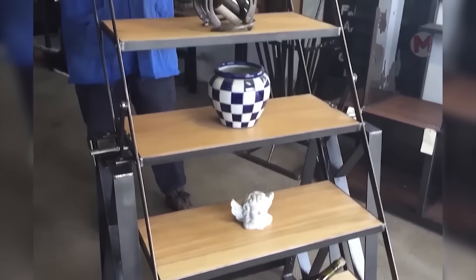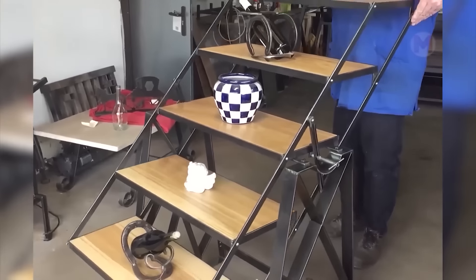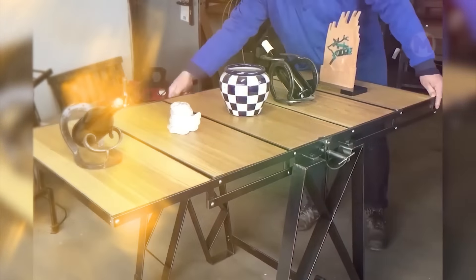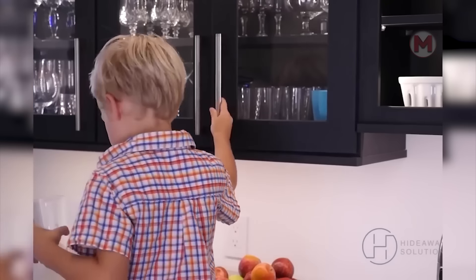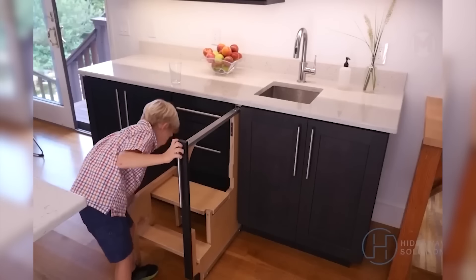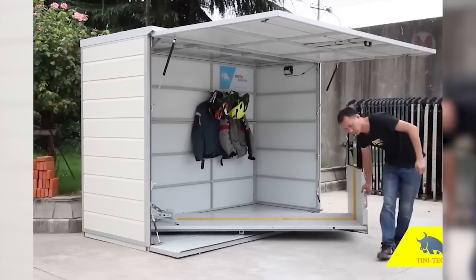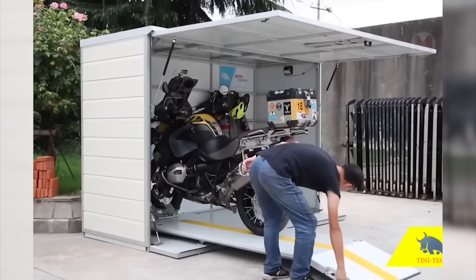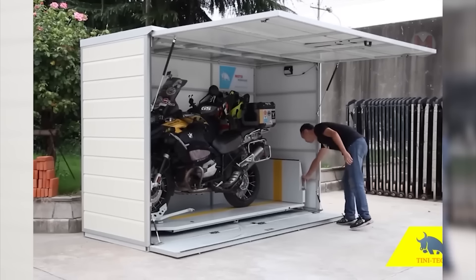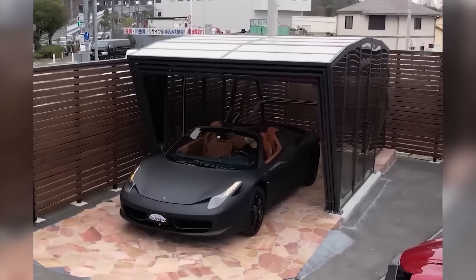With a slight movement of the hand, the table turns into a bookcase. Such steps will help to reach the top shelf — when not in use, they can be easily hidden. Such a garage for a motorcycle does not take up much space, but it even has a place for clothes and a helmet. Such an unusual folding garage was invented in Italy. It is suitable for all car models.